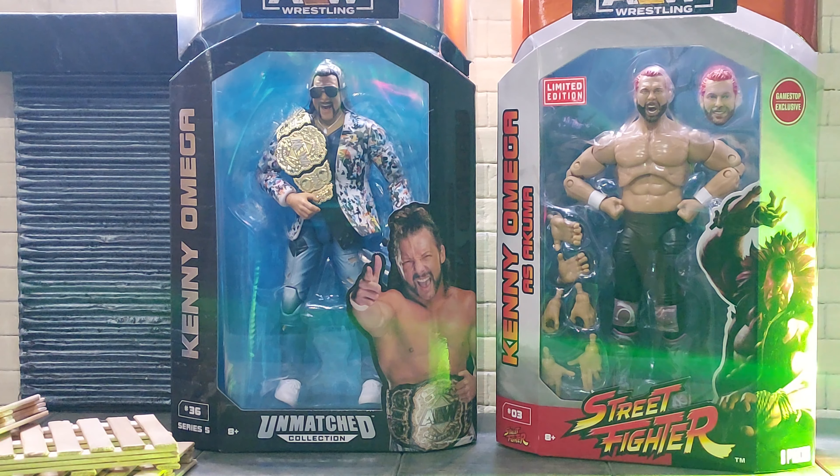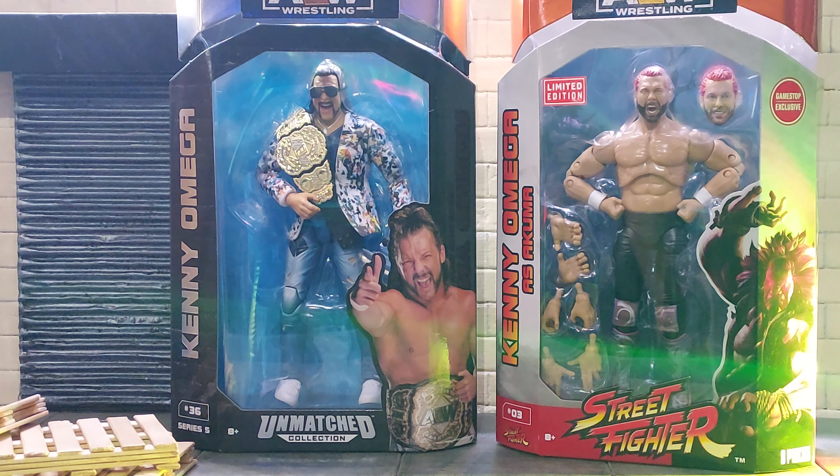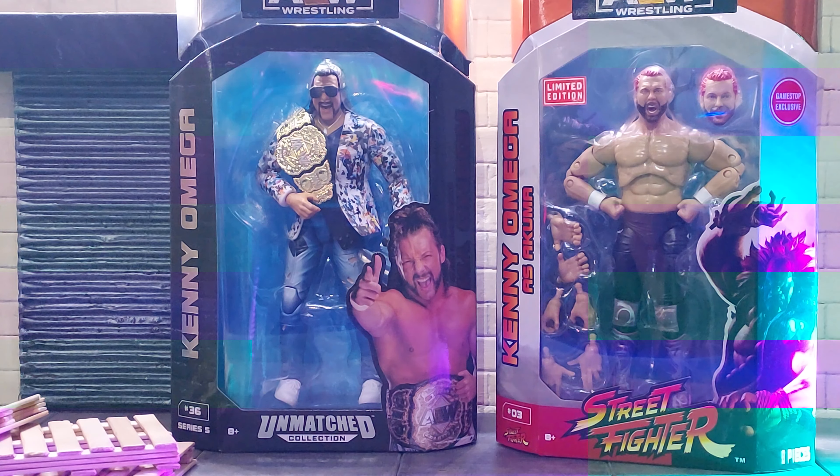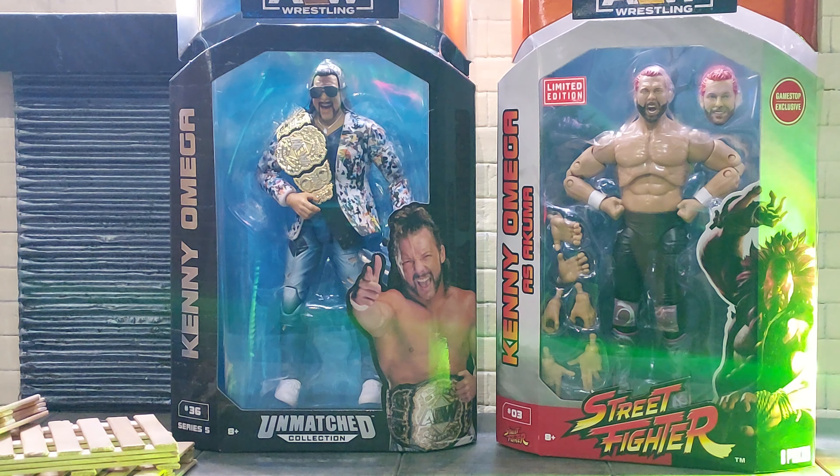The Unmatched Kenny comes with his shades and the AEW Championship. The GameStop exclusive limited edition comes with an extra head sculpt and six extra hands. Pretty good stuff, folks. I'm excited to set these guys up, put them with my fig fed. With that said, guys, I think it's time we let these figures shine.